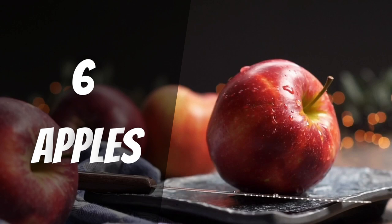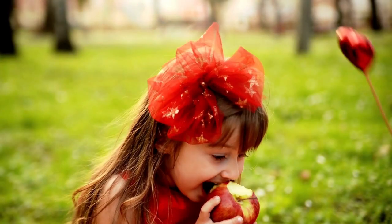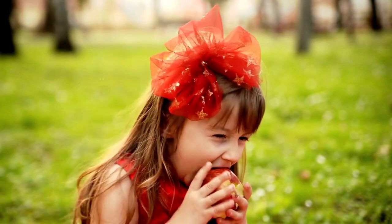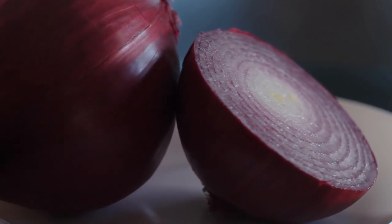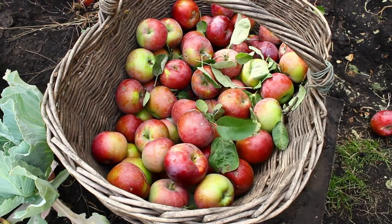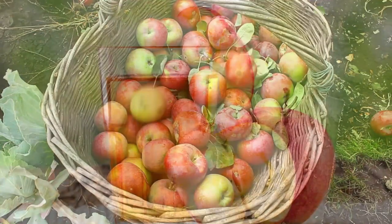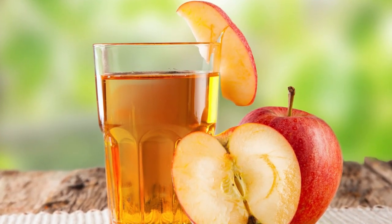Apples. Apples may help lower cholesterol, stop constipation, prevent heart disease, and lower the risk of getting cancer. An apple a day may help keep the doctor away, especially for people with kidney disease who already go to the doctor a lot. Apples are versatile. You can eat them raw, bake them, stew them, make applesauce, or drink apple juice or apple cider made from them.